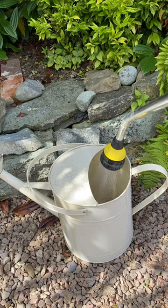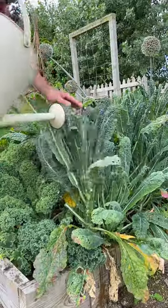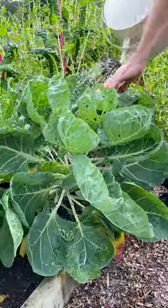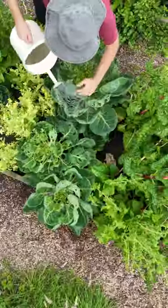Simply mix the nematodes with water in a 10-litre watering can and apply it to the leaves of plants affected by caterpillars. Also be sure to pour the solution into crevices where caterpillars might be hiding and let the water run down the stalks into the soil.